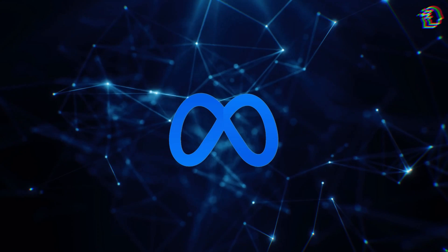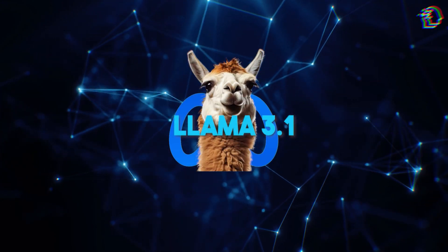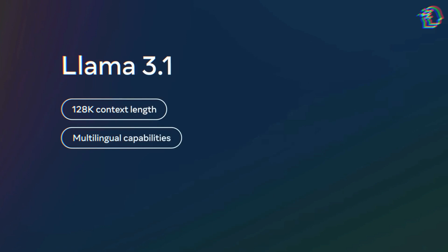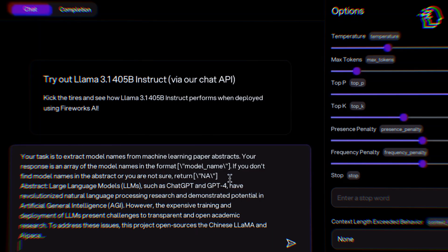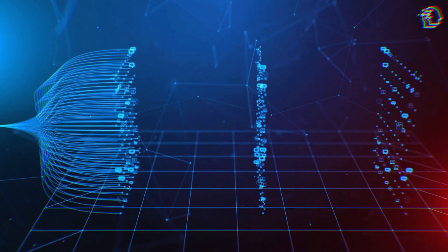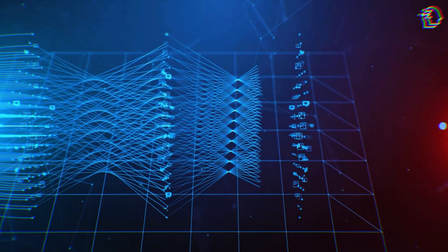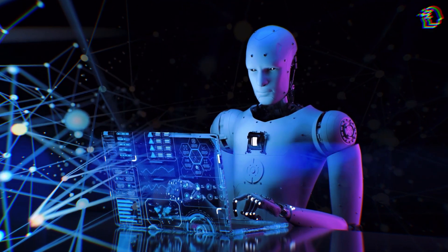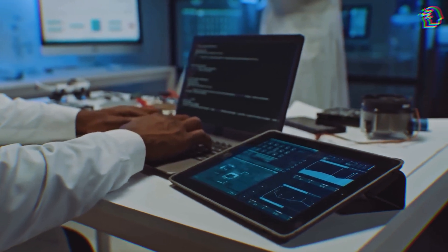Meta has just dropped their latest and greatest open-source AI model, Llama 3.1, and it's making waves. Mark Zuckerberg himself expects it to surpass ChatGPT in usage very soon. Llama 3.1 is Meta's newest and most advanced AI model, boasting a staggering 405 billion parameters — significantly more complex and capable than its predecessors and many current competitors. This model is designed to push the boundaries of what AI can do, offering capabilities previously thought to be the domain of science fiction.